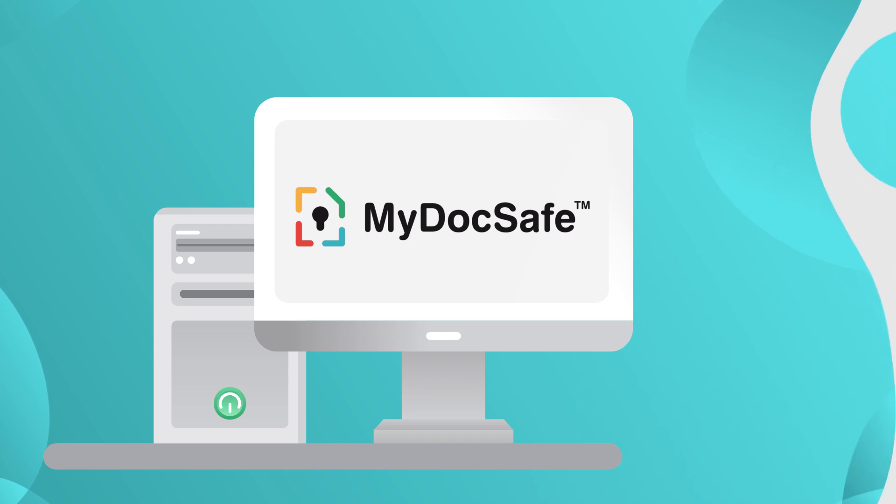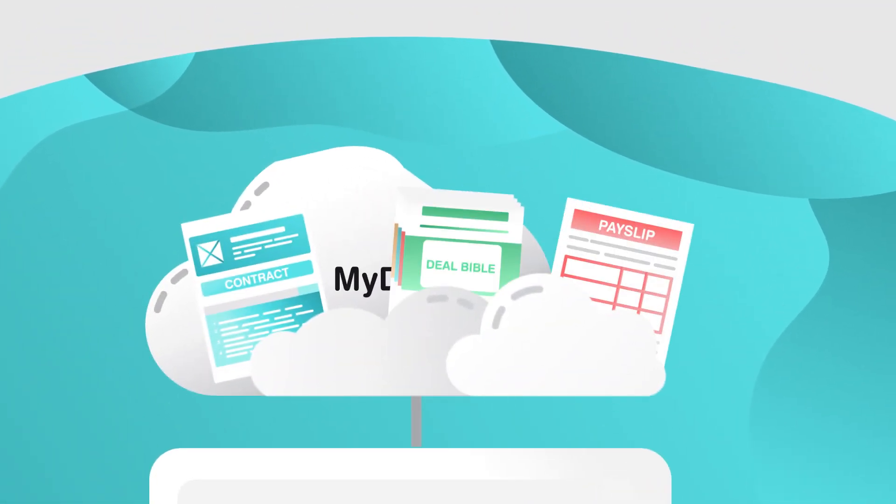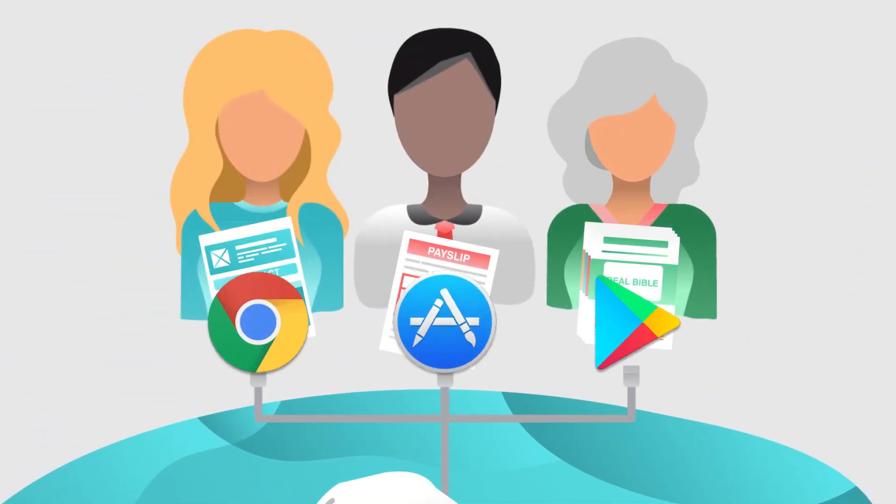MyDogSafe is a cloud-based document management system that helps you tackle these challenges. Upload and store documents — from contracts to payslips to deal Bibles — and share them to your customers, employees or shareholders. Accessible via web browser, iOS or Android apps.